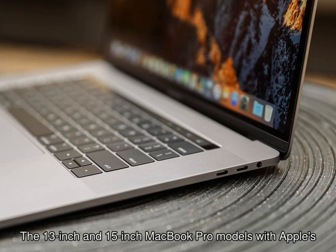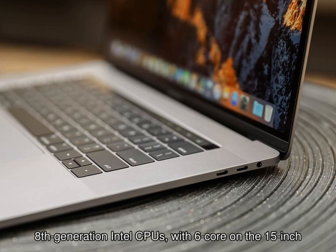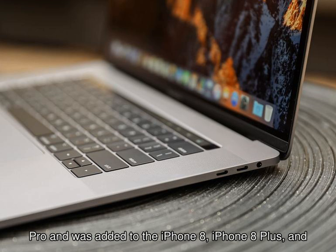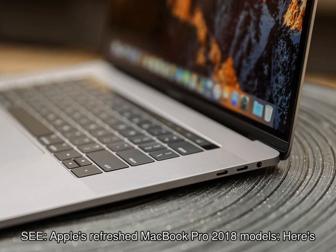The 13-inch and 15-inch MacBook Pro models with Apple's Touch Bar secondary display now have updated 8th generation Intel CPUs, with 6-core on the 15-inch model. The upgraded MacBook Pros also include a True Tone display, which first made its appearance on the iPad Pro and was added to the iPhone 8, iPhone 8 Plus, and iPhone X.